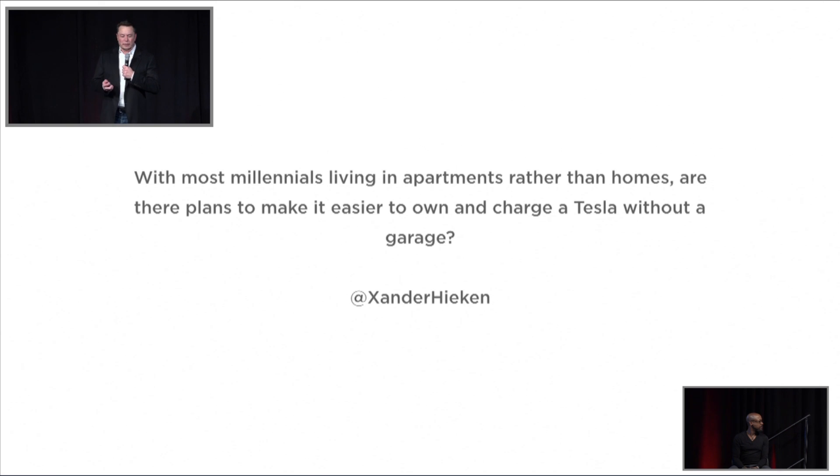Most millennials are living in apartments rather than homes — what can we do to make it easier to own and charge a Tesla without a garage? We're establishing supercharging locations, a lot more in-city supercharging locations. They'll be a little lower power, but in between a high-power supercharger — which is optimized for long-distance trips — but more power than would typically be found in a home garage. Wherever the car is being parked, at the apartment or work or somewhere in between, we're going to make sure there's a place to charge.